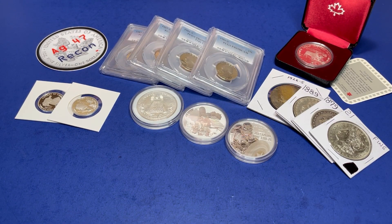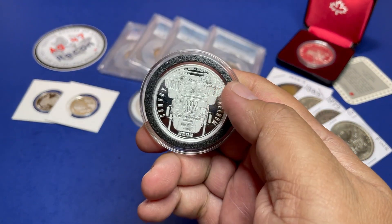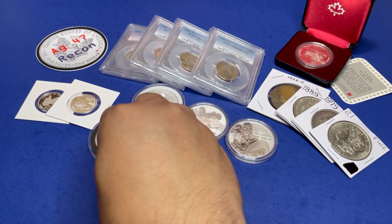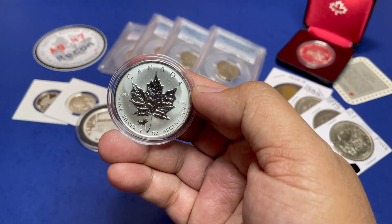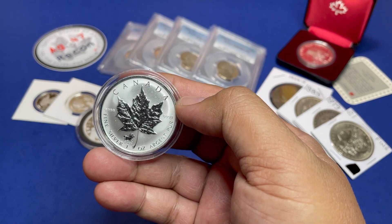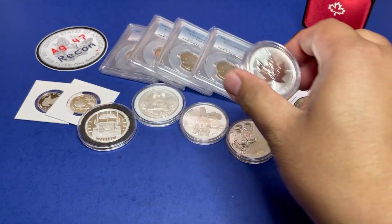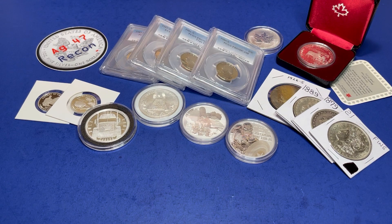Next we have the Canadian convoy 'Hold the Line' truckers convoy coin, then we have a reverse proof Canadian maple leaf with the horse privy — 2002 — this is an oldie.